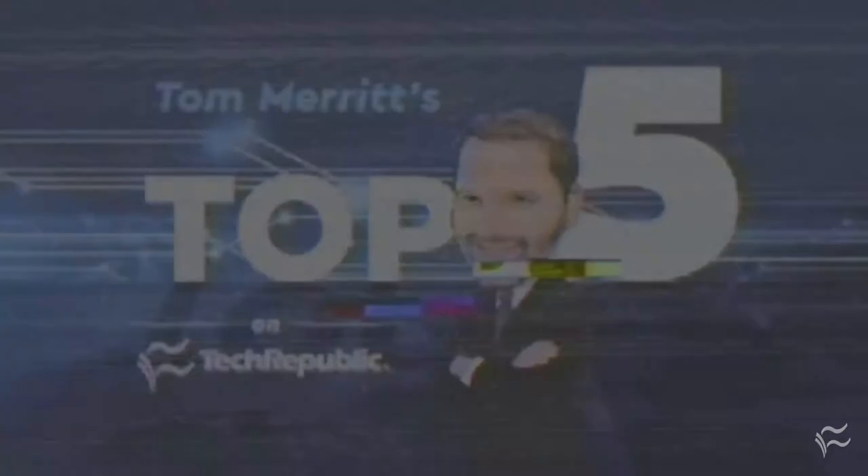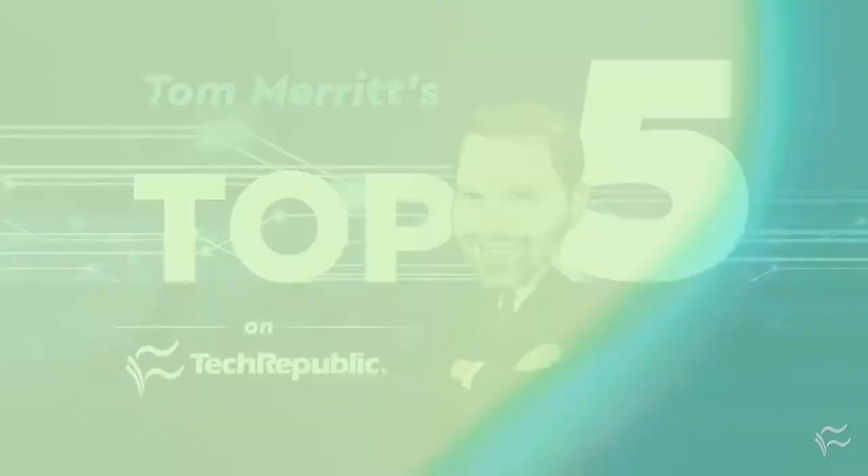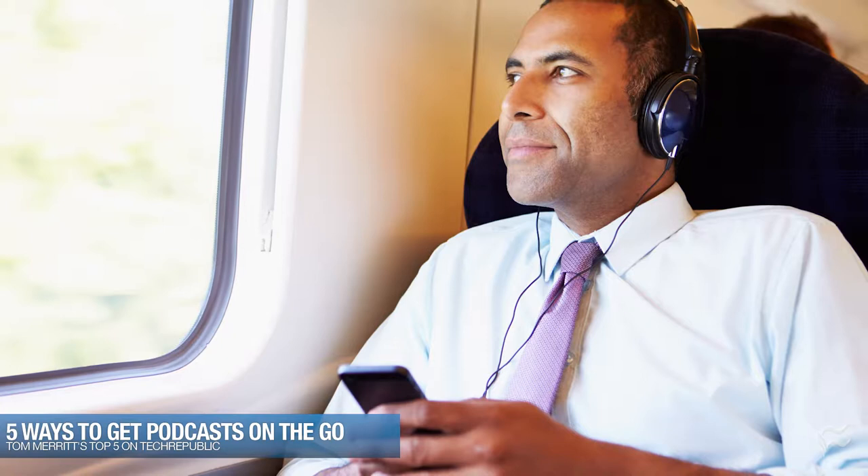I'm Tom Merritt for TechRepublic. Podcasts are a great way to hear the insights of enjoyable people to help you keep informed on important topics, like the latest episode of Westworld, maybe. As the host of Daily Tech News Show, I often get asked the best way to keep up on podcasts on mobile. So here are the top five ways to get podcasts on the go.